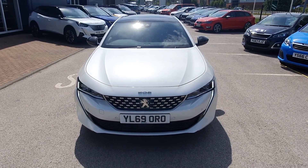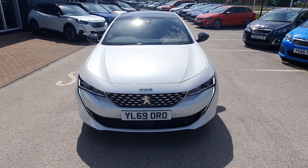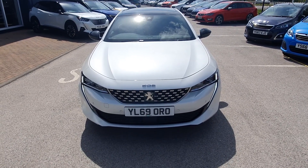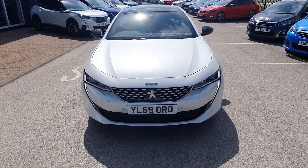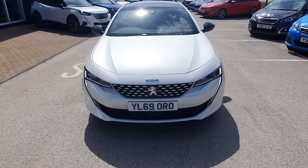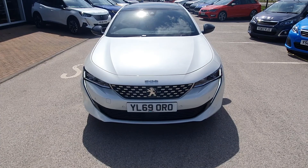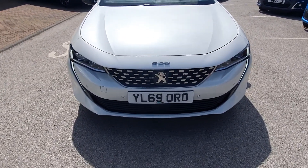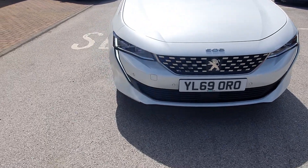Hi, my name is Lewis and I'm from Peugeot Stoneacre in Chesterfield. Today I'm going to show you the Peugeot 508 — this is the new fastback version, a petrol hybrid 1.6 automatic, in pearl white paint. It's a really nice looking car, and on the front there are parking sensors with really nice daytime running lights.